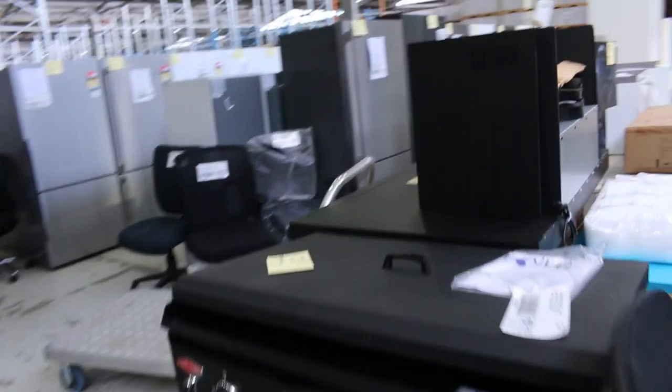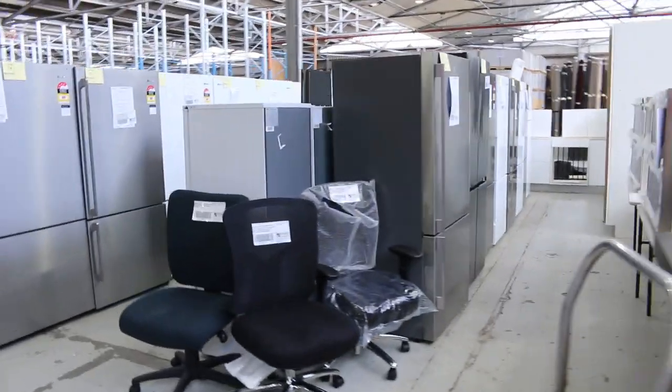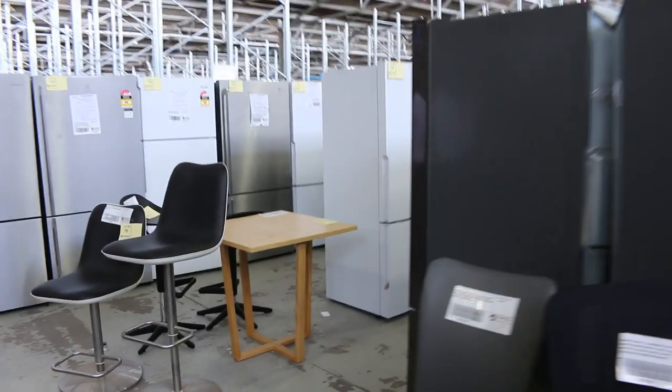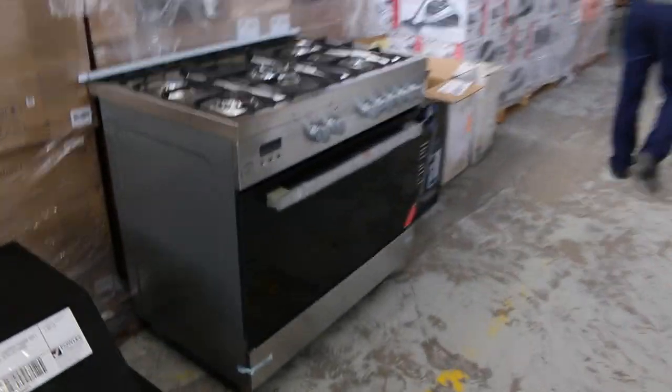Heaps of fridges — probably about 120, 130 fridges, maybe more. Mostly with a 12-month factory warranty, some with more; there are a couple with a 6-month warranty but mostly 12 months. Brands include Kelvinator, Electrolux, and Hisense, to name but a few.